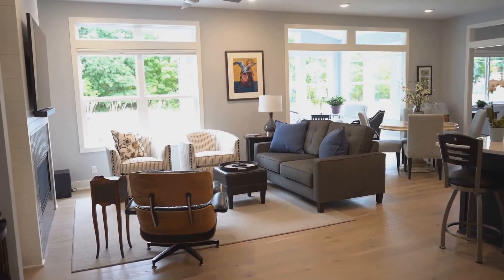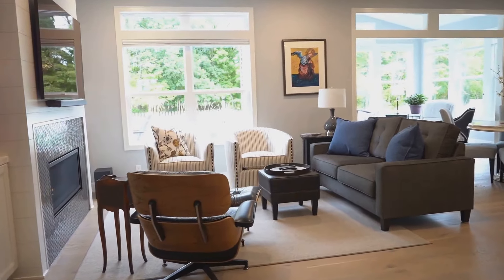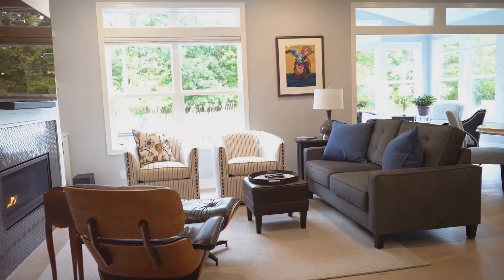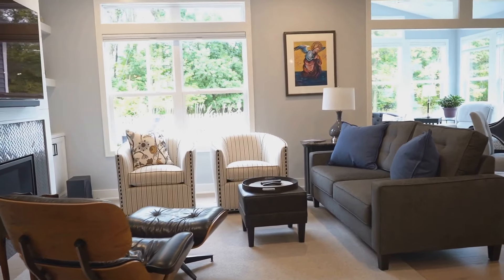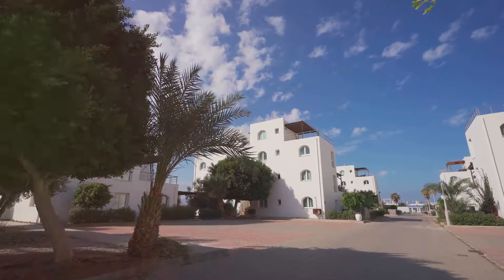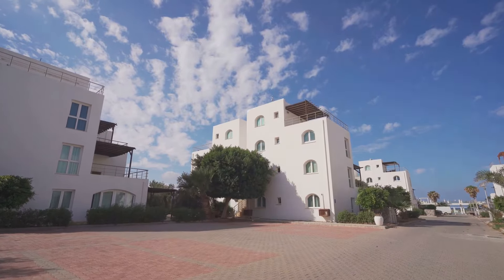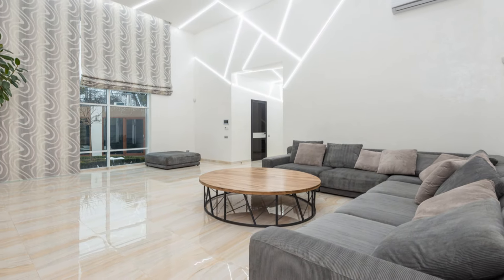The heart of this home is its open-plan living space, a symphony of glass, steel, and natural light. This area is designed to be both functional and aesthetically pleasing, offering a perfect blend of comfort and style. It's a space designed for both grand entertaining and intimate family moments. Whether you're hosting a lavish party or enjoying a quiet evening with loved ones, this living area caters to all your needs.